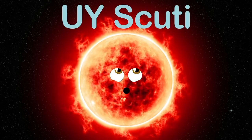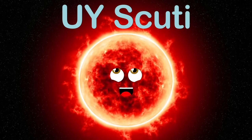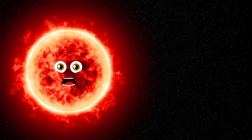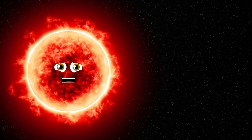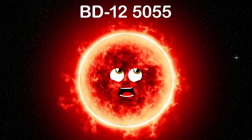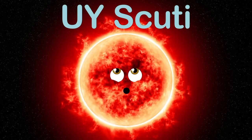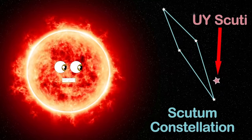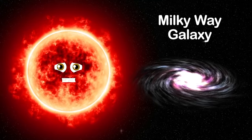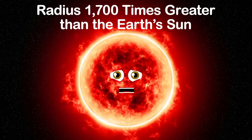I am UY Scuti, the largest star in our galaxy — find me in the night sky. I'm a red supergiant in the Scutum constellation. I was first catalogued in 1860 by German astronomers at Bonn Observatory, originally named BD-125055, and later named UY Scuti — the 38th variable star of the constellation Scutum. I'm the largest known star in the Milky Way galaxy. I'm 30 times the sun's mass but have a radius more than 1,700 times greater than the Earth's sun.